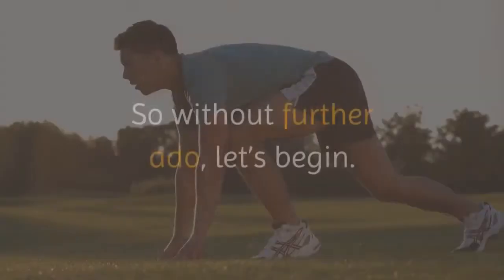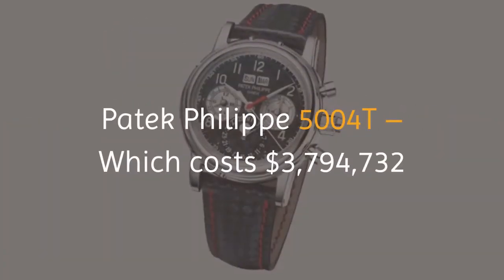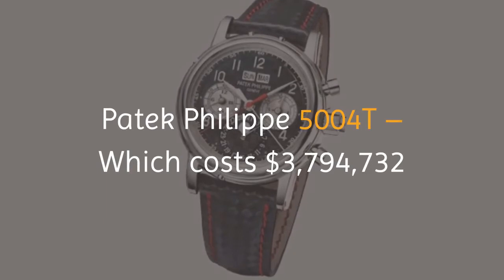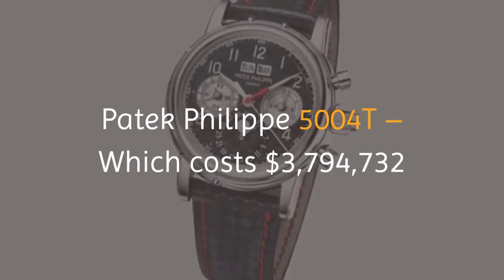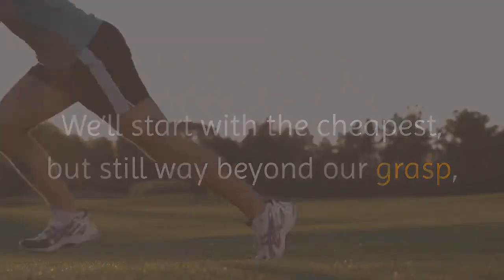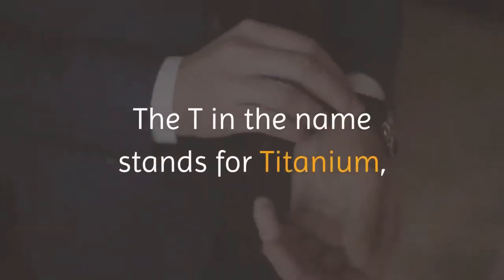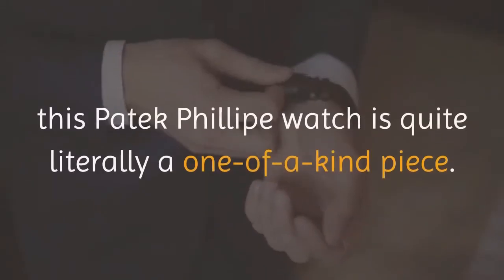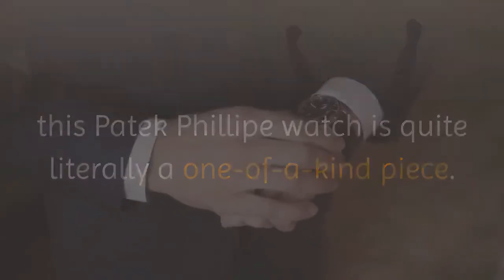So without further ado, let's begin. The Patek Philippe 5004T costs three million, seven hundred ninety-four thousand, seven hundred thirty-two dollars. We'll start with the cheapest, but still way beyond our grasp — it's the Patek Philippe 5004T. The T in the name stands for titanium. This Patek Philippe watch is quite literally a one-of-a-kind piece.